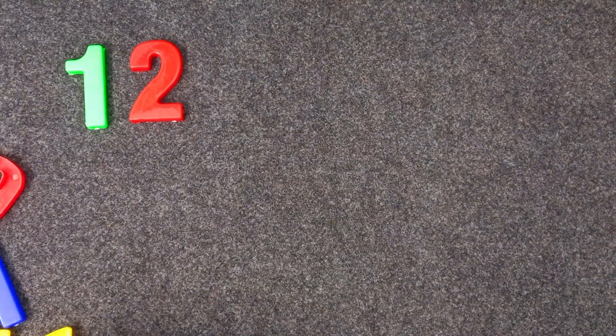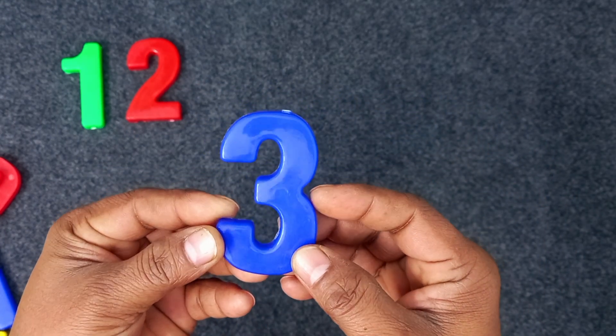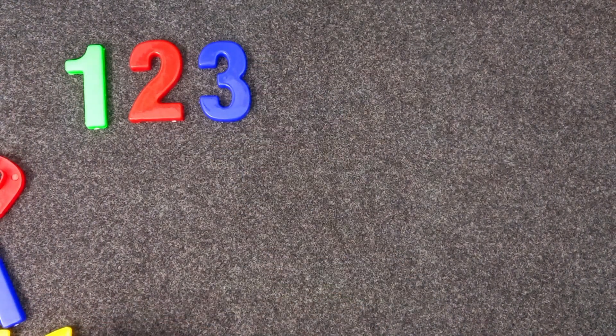Three. Three. Blue color. Three. Blue color. Three. Four. Yellow color. Four. Yellow color. Four.